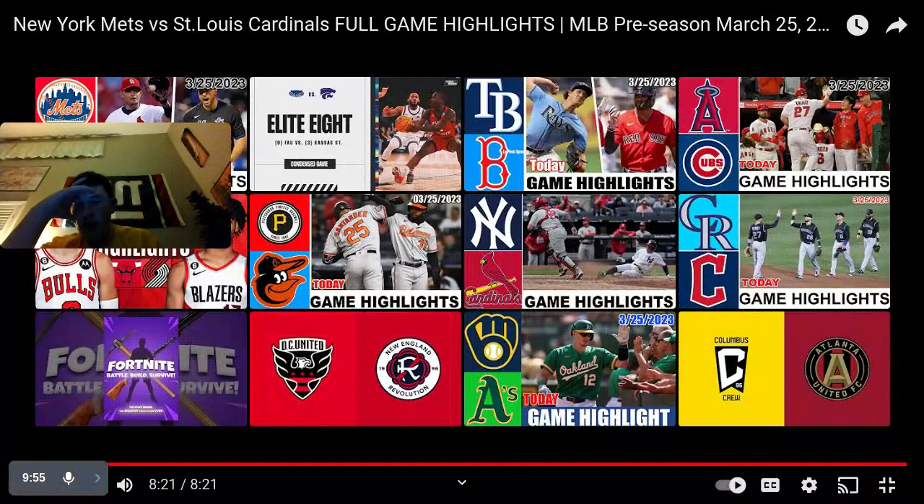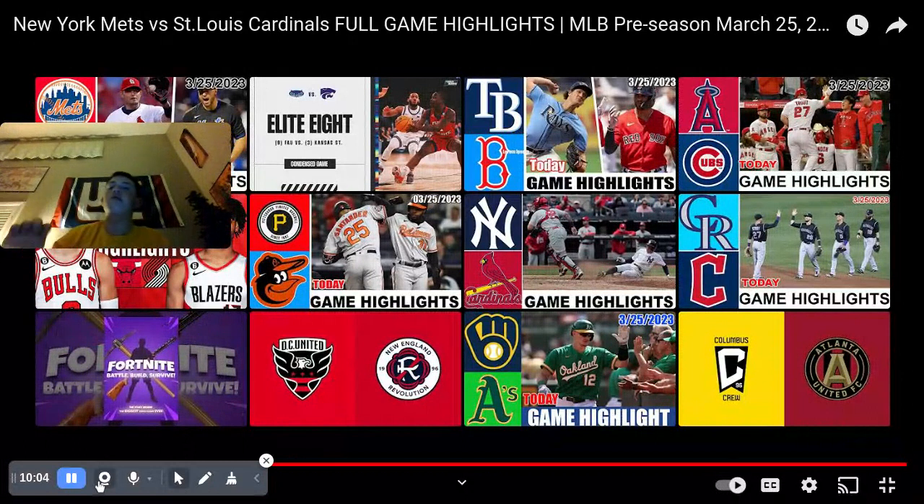All at First Data Field, also known as Clover Park. Thanks for watching today's video — please like and subscribe down below, I would really appreciate it. See you guys in the next one — peace!